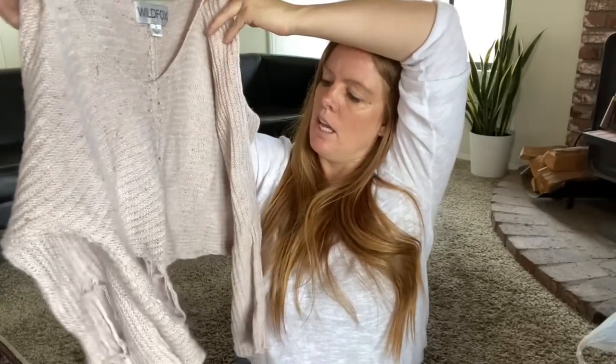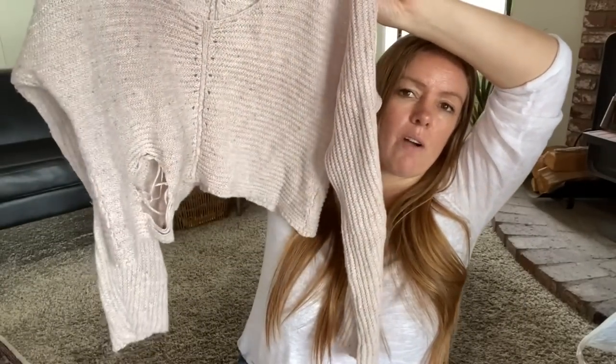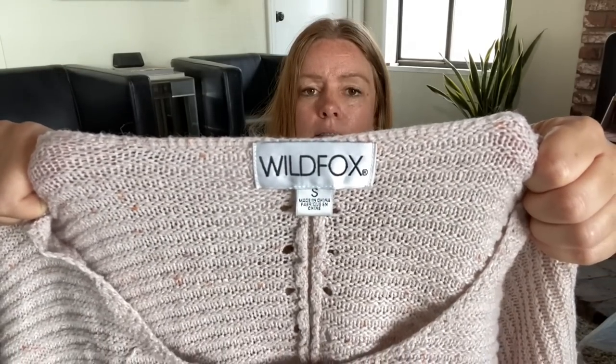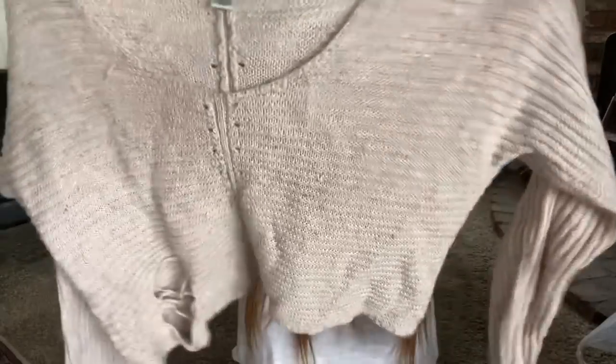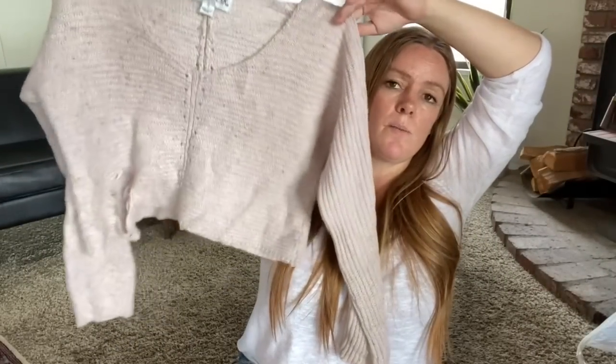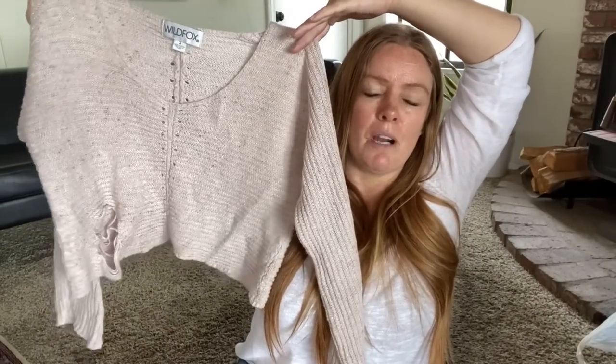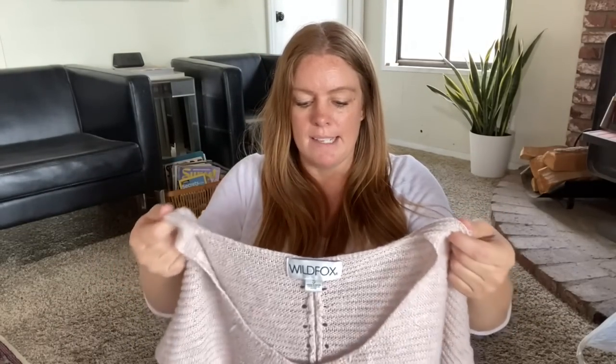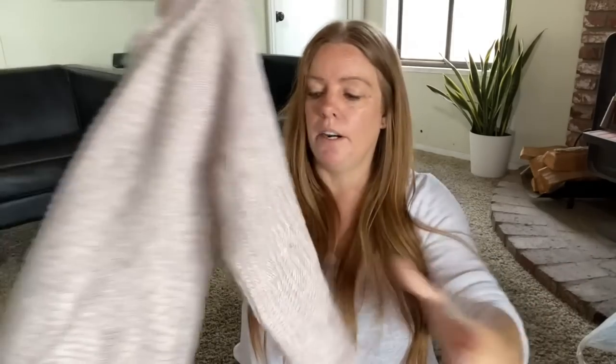Here's a Wildfox sweater, size small. It has intentional distressing at the corner — Wildfox has a whole line of sweaters with distressing, so that's by design. It's a cropped style in a nice neutral color, great as a layering piece with shorts and a tank top on a chilly morning or night.